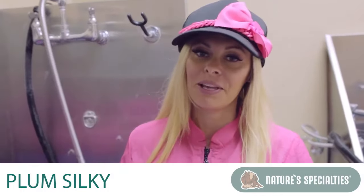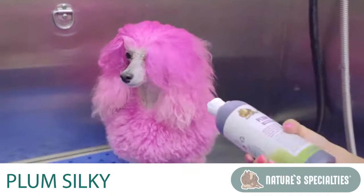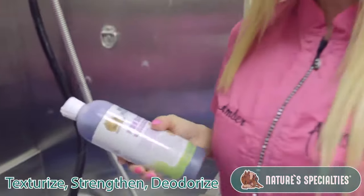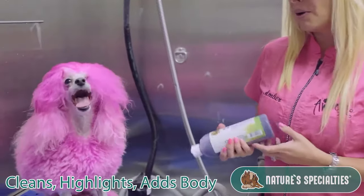Today we're going to be using Plum Silky, and we're going to be working on Paparazzi. Plum Silky is a great texturizing shampoo with silk proteins. It also deodorizes, it cleans, it re-moisturizes, and also adds highlights and body.